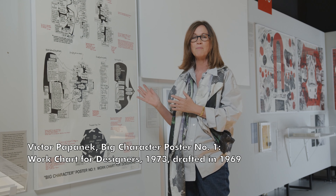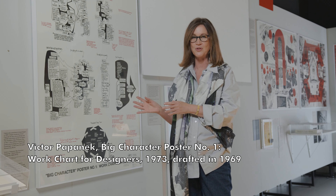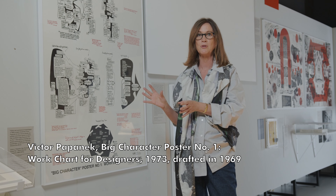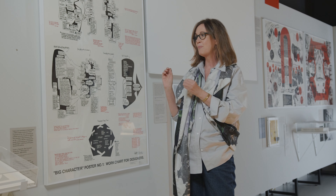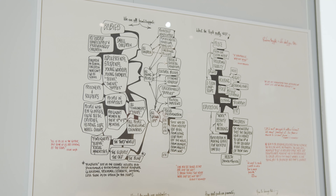We're here in the exhibition of Victor Papanak: The Politics of Design, and I really want to start by talking about this particular object. It's a poster that featured on the wall of many design students in the early 70s — a diagram made by Papanak, the design critic, the design rebel — and it charts the politics of design, what design actually is. The point of the show is that it really expands the idea of what design is as a practice.